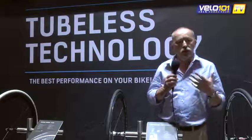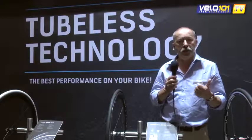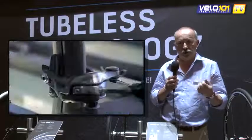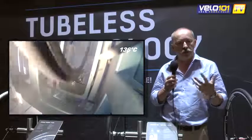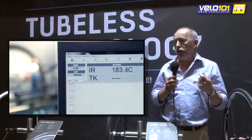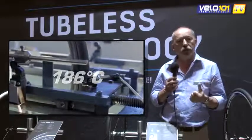Another interesting advantage when using a tubeless tire — especially in the mountains and at relatively high temperatures — is that we suppress the risk of blowout, which happens relatively frequently with intensive use in conditions of high temperature and on steep descents. So this is a third interesting element in terms of reliability.